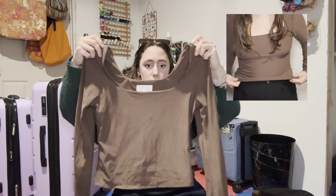That's all for long sleeves. I also want to preface — I don't know if all of this is going to fit in my luggage. I haven't tried yet and if it doesn't, I'll be very, very sad.